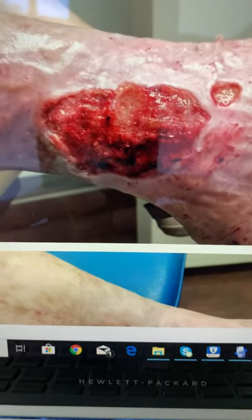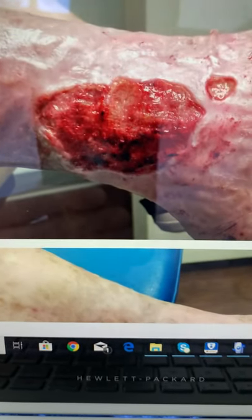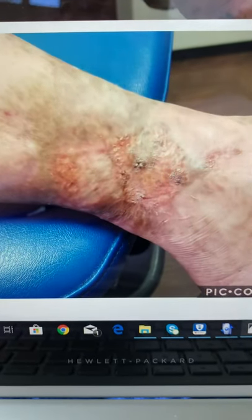I apologize if there's a reflection. I wanted to show you guys that this was the initial clinical presentation, and this is what it looks like now, two or three weeks after.